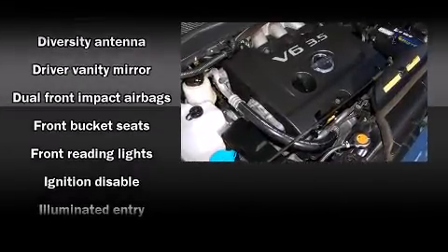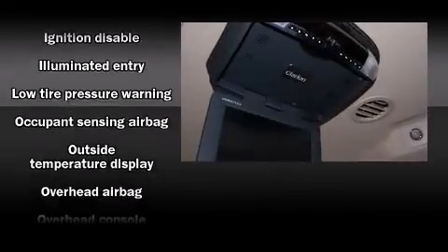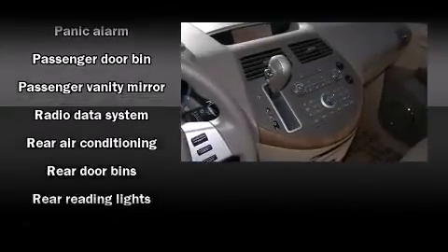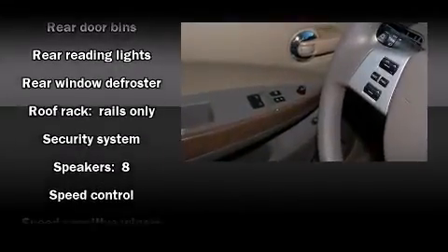Safety equipment has been integrated throughout, including dual front impact airbags with occupant sensing airbag, head curtain airbags, traction control, brake assist, anti-whiplash front head restraint, a security system, and four-wheel disc brakes with AVS.